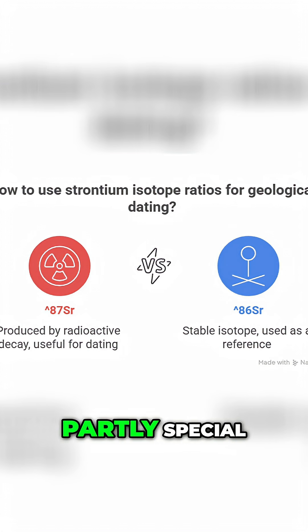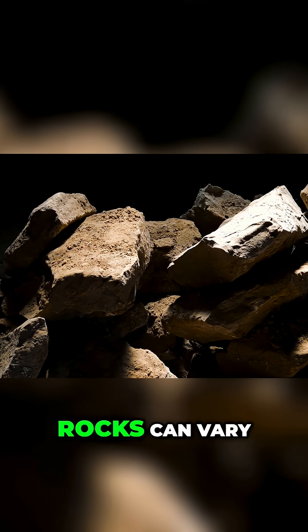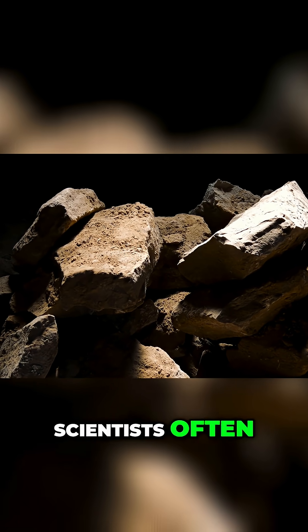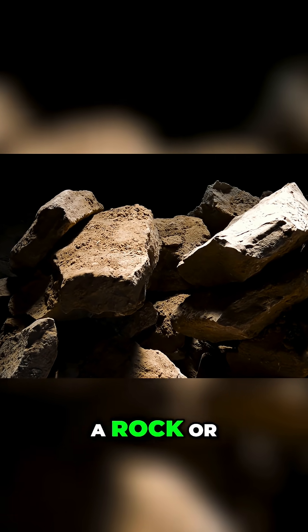The isotope strontium-87 is partly special because some of it is produced by the radioactive decay of rubidium-87 over billions of years. This means that strontium-87 and strontium-86 ratios in rocks can vary and are useful for geological dating. Scientists often exploit these ratios by measuring the strontium isotope ratios in a rock or fossil.